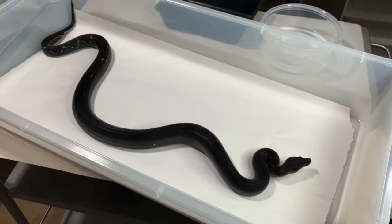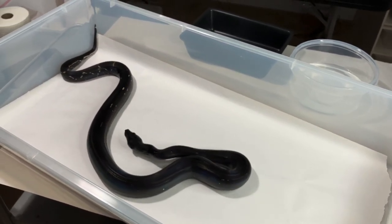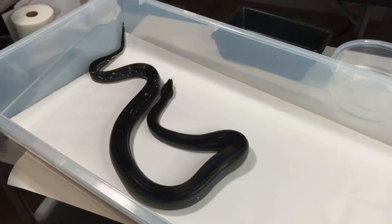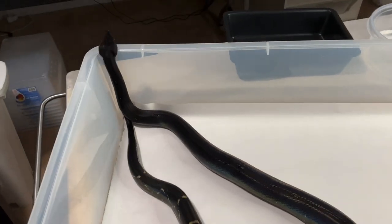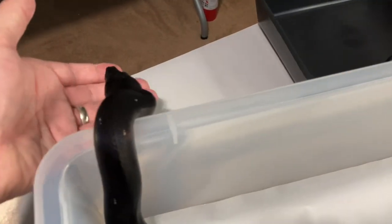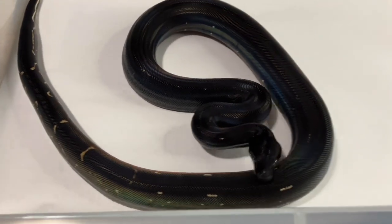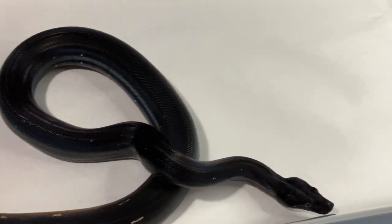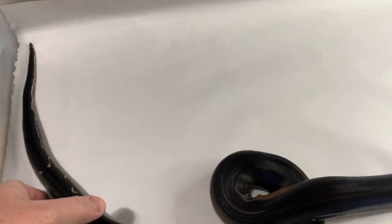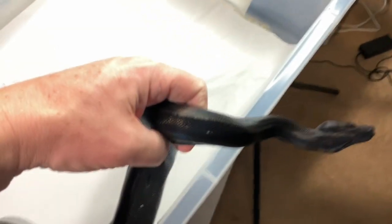I'm a firm believer at this point in breeding that less is more. If I can produce a smaller number of clutches with just absolutely incredible animals, that's better than producing a bunch of stuff that's kind of cool. It's also a lot less work. Right now I have 170 snakes. I do this on my own and it takes a considerable amount of my time, so I'm going to be very specific with what I do with her and the boa projects I get into in the future.